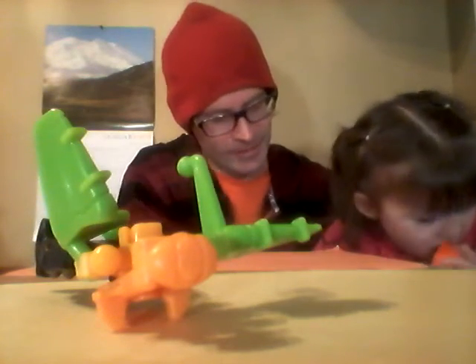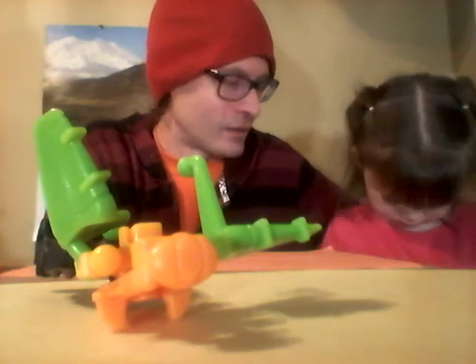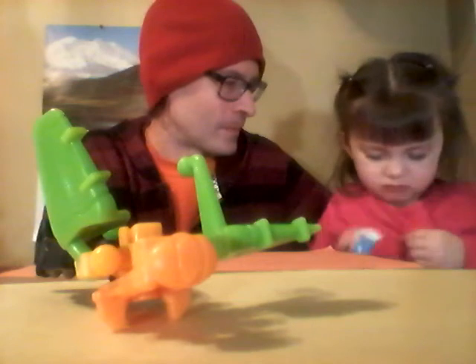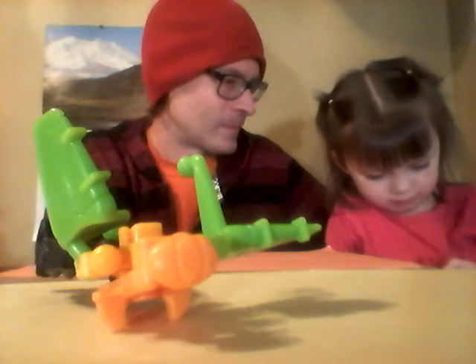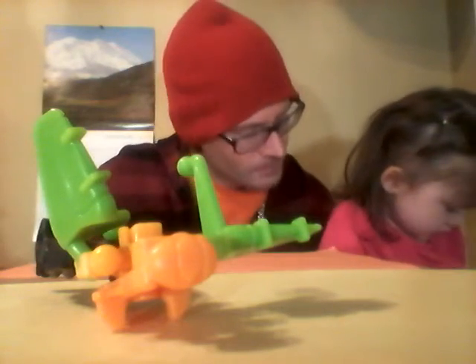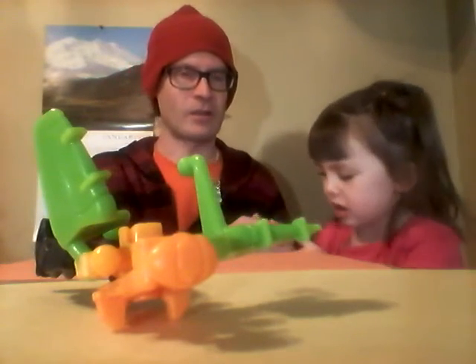Daddy can help you open it. She's pretty hopeful to open it. You sure you don't need any help? Here Alice, that one's pretty tough, let daddy help you a little. Daddy will help you with it. Okay, go ahead and open it up, let's see who we get.